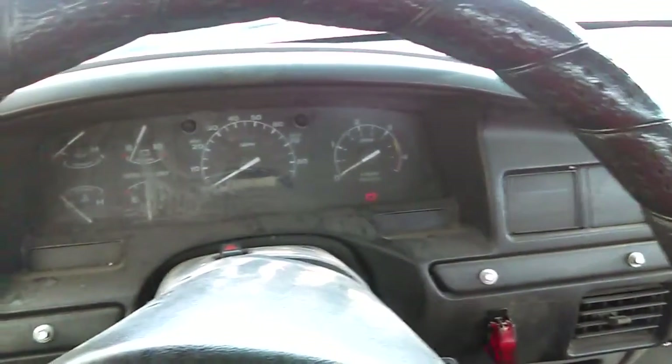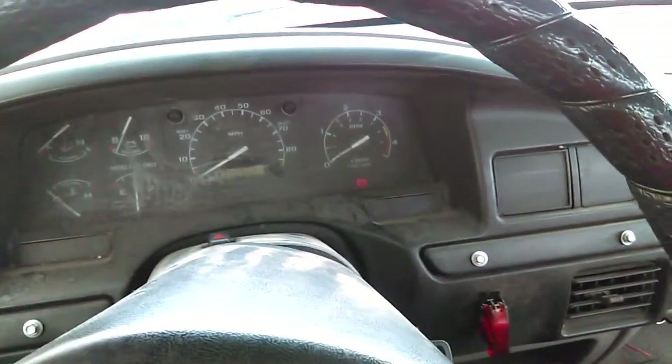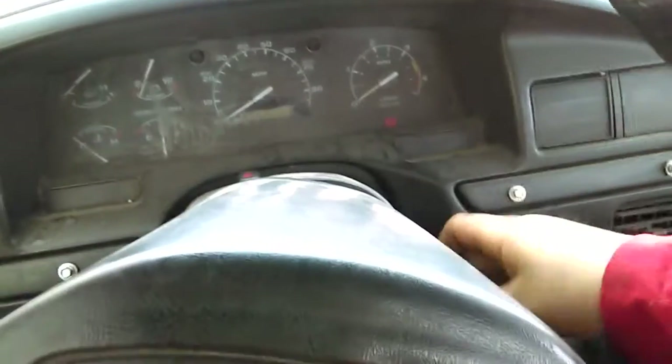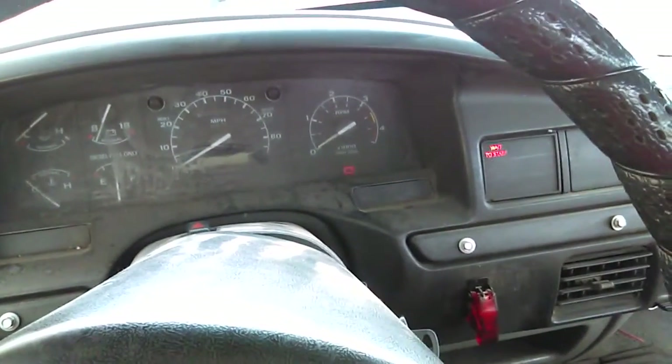I'm just letting the glow plugs sit for a minute. A lot of people don't know that when the wait-to-start light goes off, the glow plugs are still actually on. So just do it a couple times.